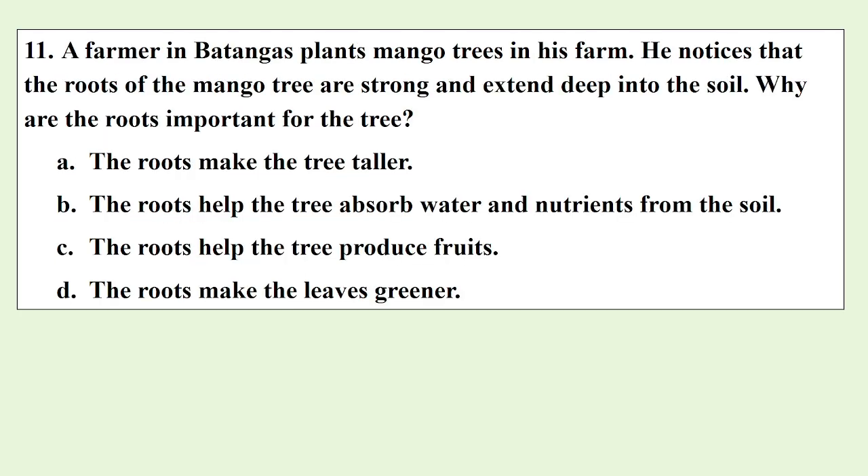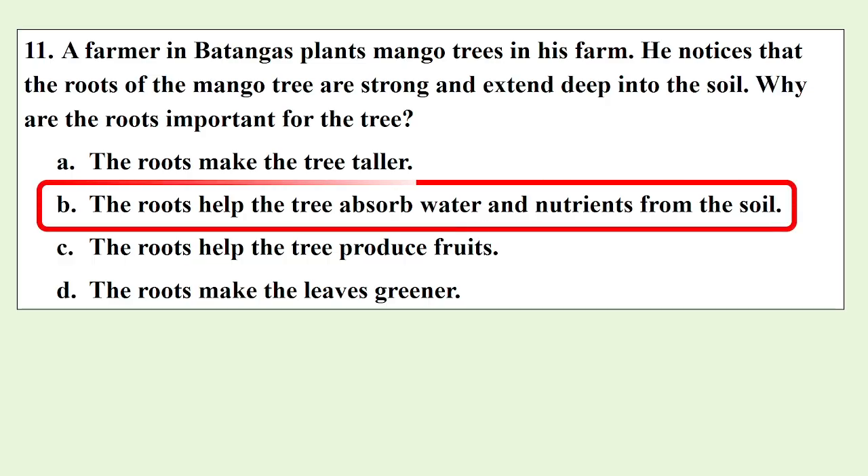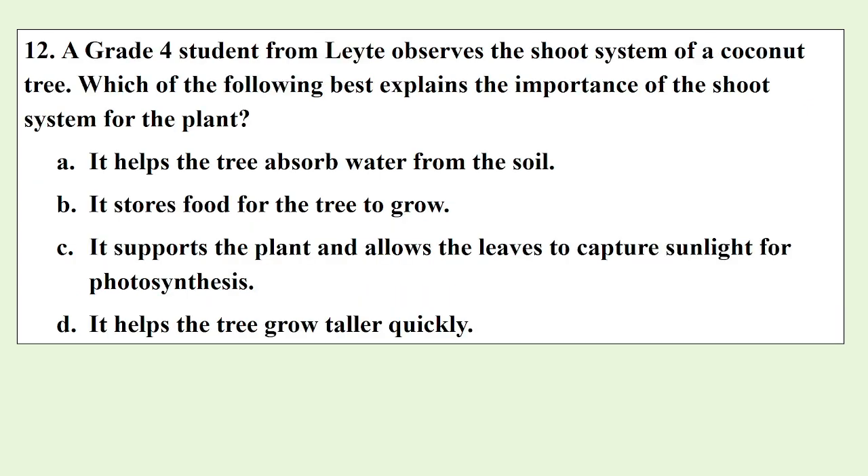A farmer in Batangas plants mango trees in his farm. He noticed that the roots of the mango tree are strong and extend deep into the soil. Why are the roots important for the tree? A grade 4 student from Leyte observes the shoot system of a Kona tree. Which of the following best explains the importance of the shoot system for the plant?